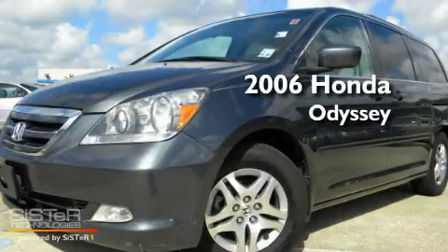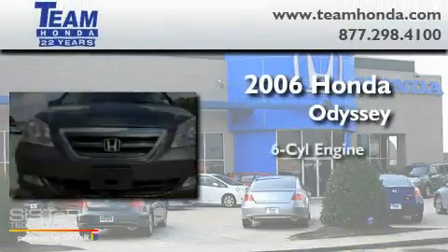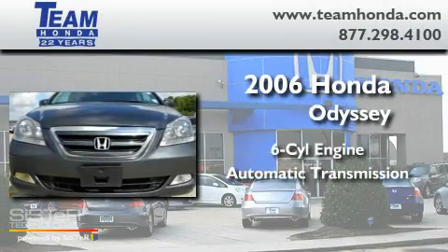This is a 2006 Honda Odyssey. It has a six-cylinder engine and an automatic transmission.